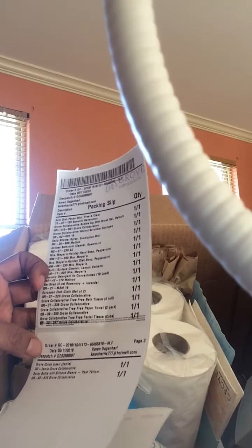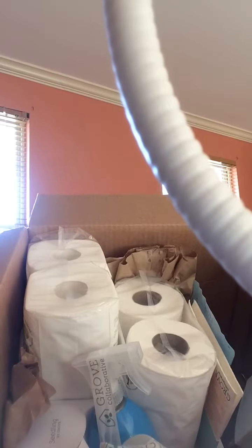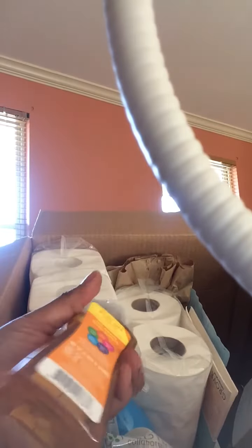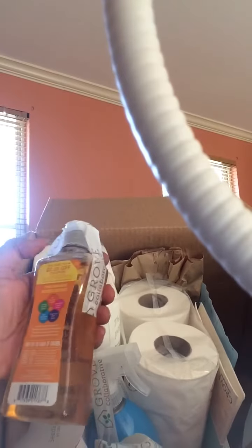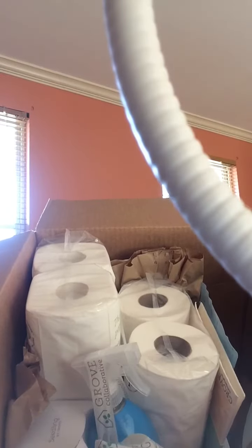I just wanted to try it out, so I'm going to try it out and then probably if I like it, I'll keep it. If not, I'll cancel the subscription. So this little thing right here is actually laundry detergent. I know this looks small, but you only use a little capful — maybe like this much — in your laundry. It's very concentrated and it's supposed to get your clothes clean. I'll let you guys know how that works out.